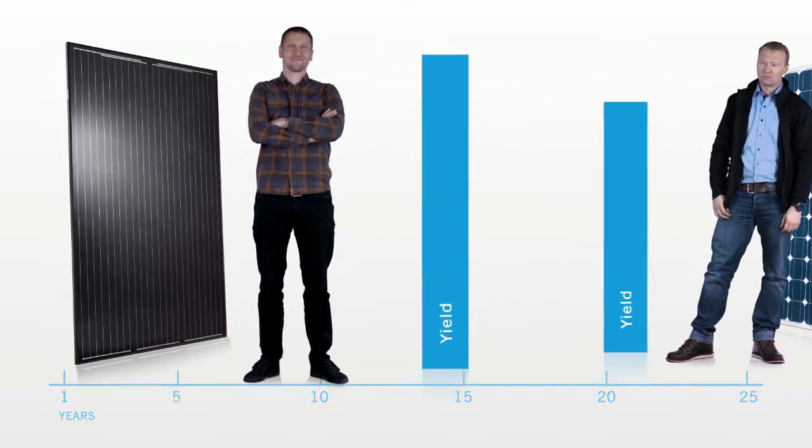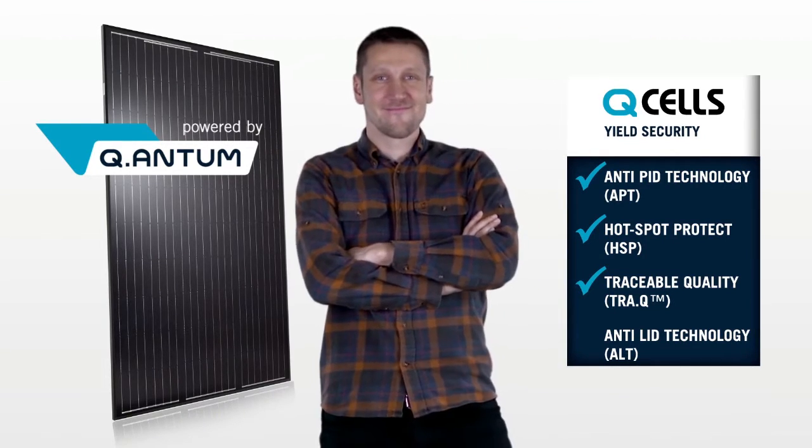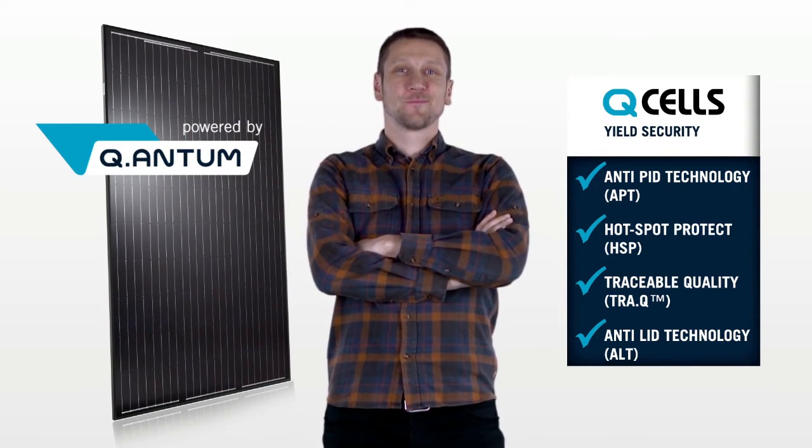Count on Qcells solar modules with anti-L.I.D. technology and enjoy higher power output right from the start.